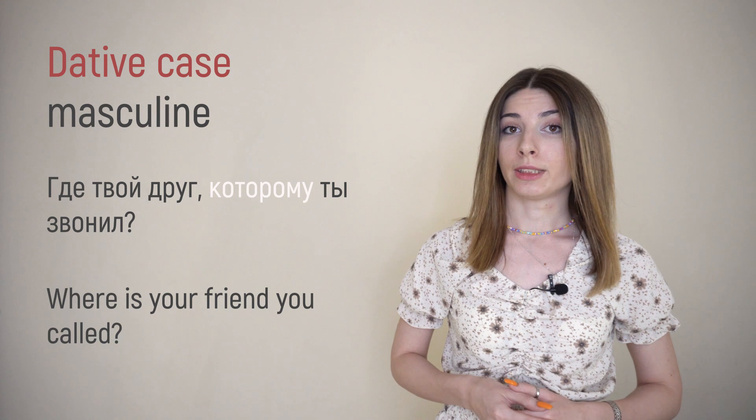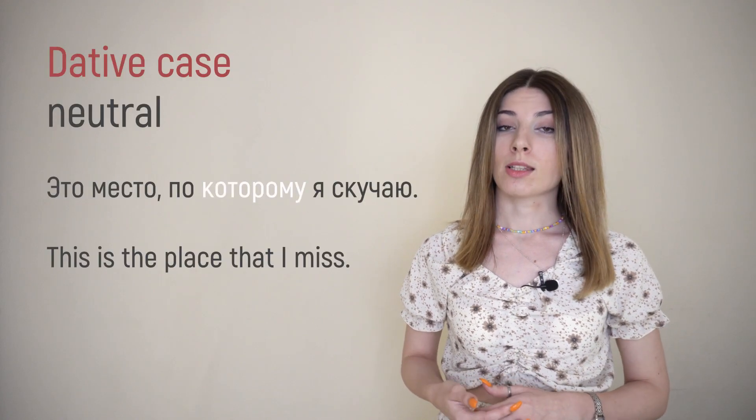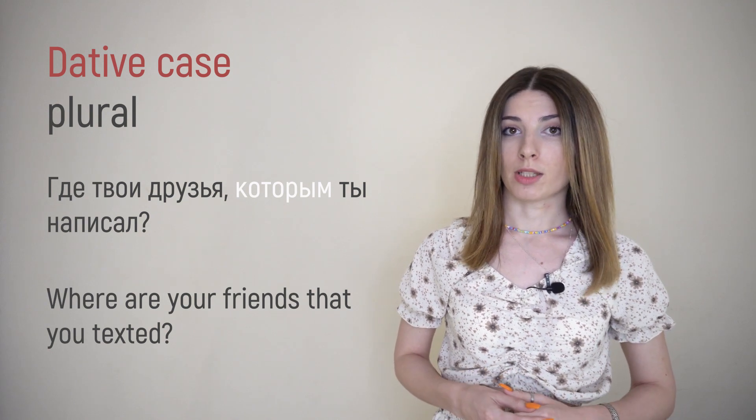Then dative case. For masculine: Где ТВОЙ ДРУГ, КОТОРОМУ ТЫ ЗВОНИЛ? For feminine: Где ТВОЯ ПОДРУГА, КОТОРОЙ ТЫ ЗВОНИЛ? For neutral: Вот МЕСТО, ПО КОТОРОМУ Я СКУЧАЮ. And the last one, plural: ГДЕ ТВОИ ДРУЗЬЯ, КОТОРЫМ ТЫ НАПИСАЛ?